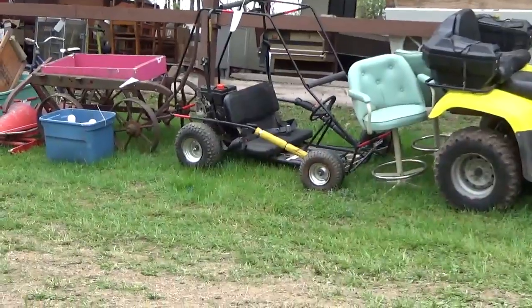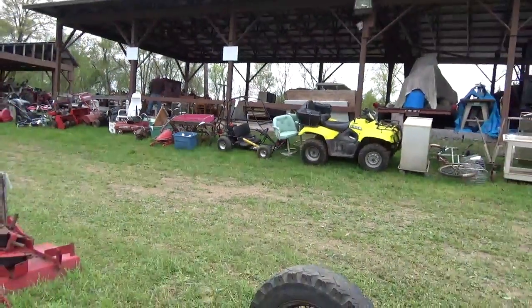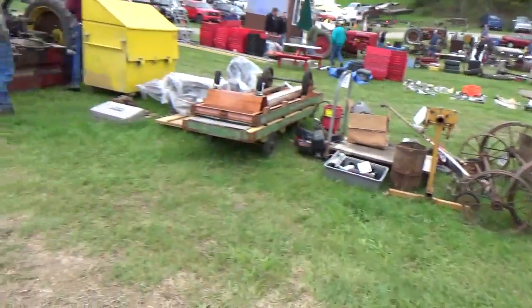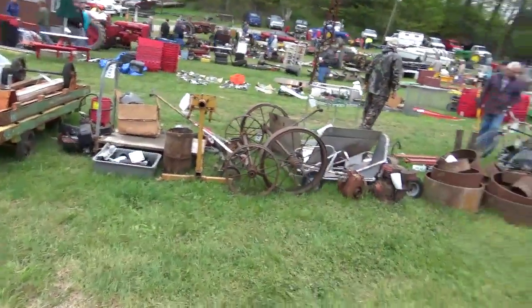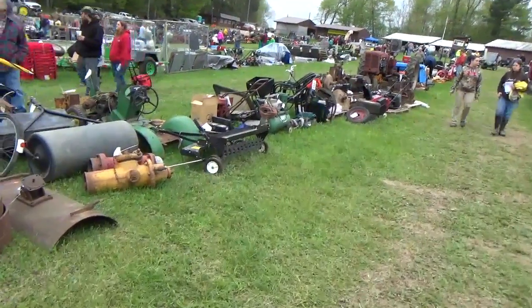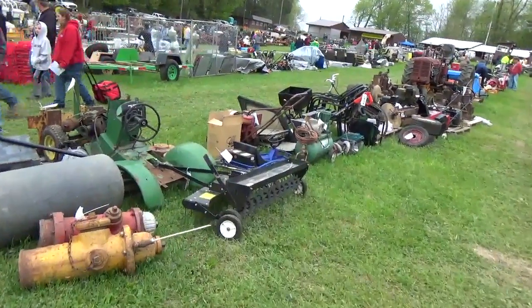All-terrain vehicles, quite a few go-karts, and there are more of them. This is the kind of thing I guess we'd call a farm auction.